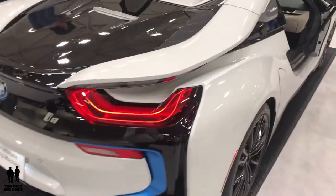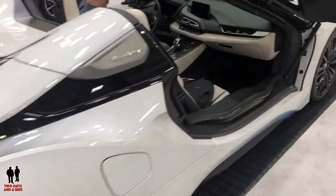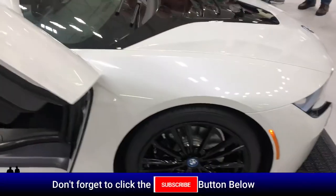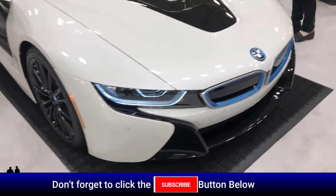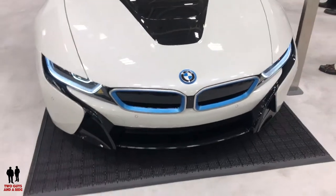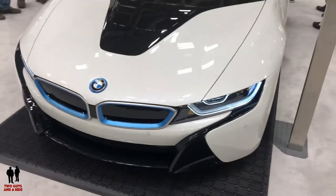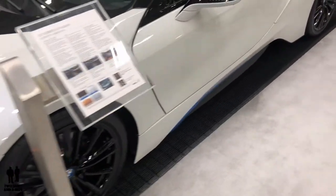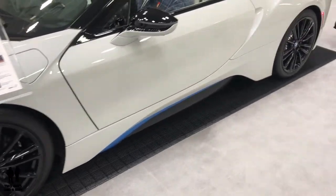It has a powered BMW twin-turbo three-cylinder with 228 horsepower and 236 foot-pounds of torque, and an eDrive 141 horsepower battery with 184 foot-pounds of torque with the electric motor. It has an all-wheel drive system with a total system output of 369 horsepower and 420 pound-feet of torque. It has an 11.6 kilowatt-hour high-voltage lithium-ion battery pack with an advanced thermal management system.